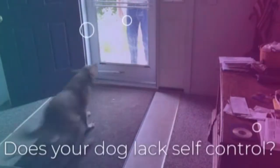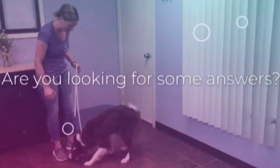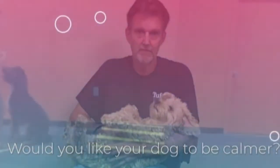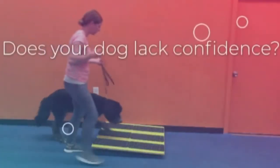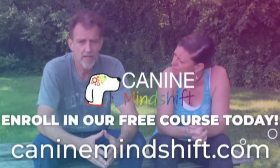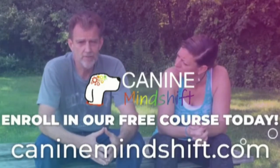Does your dog lack self-control? Are you looking for some answers? Would you like your dog to be calmer? Does your dog lack confidence? Canine Mindshift — enroll in a free course today at CanineMindshift.com.